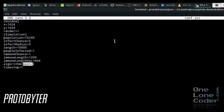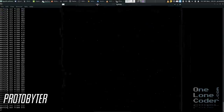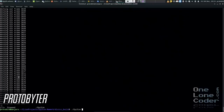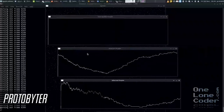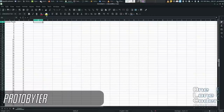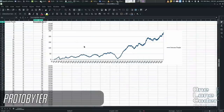Protobiter has created an epidemic simulation. Here we can see the parameters of the simulation before it runs, and here we can see it running. Of course this is quite relevant given what's happened this year. Once the simulation has run, you can analyse all sorts of data in real time, and then you can pool that data into spreadsheets and other office tools to analyse further. This attempts to be a realistic epidemic simulation.